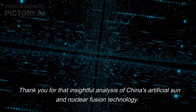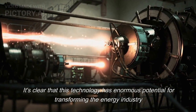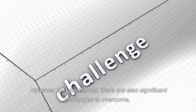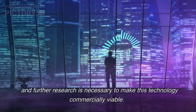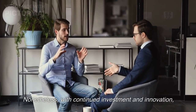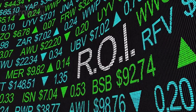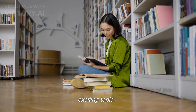Thank you for that insightful analysis of China's artificial sun and nuclear fusion technology. It's clear that this technology has enormous potential for transforming the energy industry and reducing our reliance on non-renewable resources. However, as mentioned, there are also significant challenges to overcome, and further research is necessary to make this technology commercially viable. Nonetheless, with continued investment and innovation, nuclear fusion may one day provide a sustainable and nearly limitless source of clean energy for the world. Thank you for joining us today, and we hope you've gained a deeper understanding of this exciting topic.